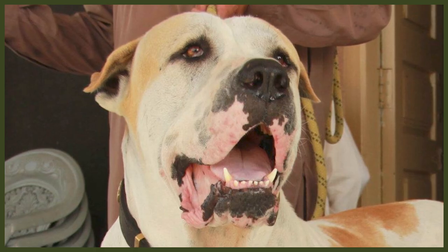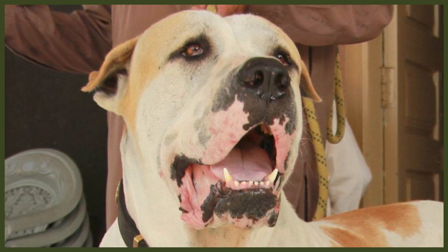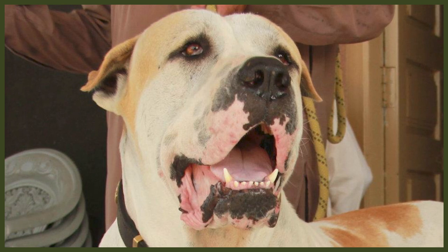Now just like the Cane Corso, the Bully Kutta is a very old Mastiff breed, dated back by some sources to the time of the Persian King Xerxes the Great, who ruled his empire from 486 to 465 BC. Also known as Indian or Pakistani Mastiffs, Bully Kuttas were primarily used for hunting game and for protection purposes. Sadly, they were also used for illegal dog fighting competitions.